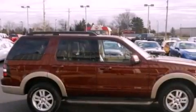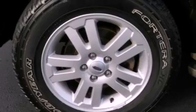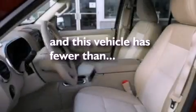Additional features include an illuminated driver's side vanity mirror, an engine immobilizer theft deterrent system, rear curtain airbags, privacy glass, and this vehicle has fewer than 39,000 miles on the odometer.